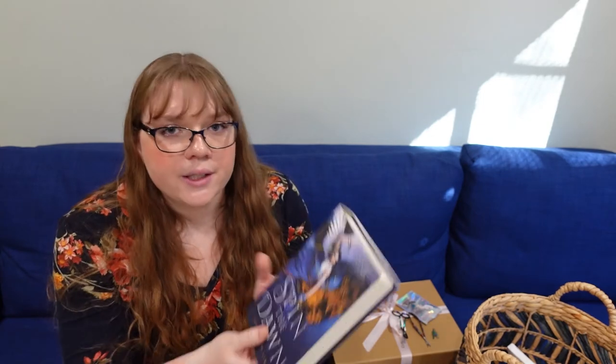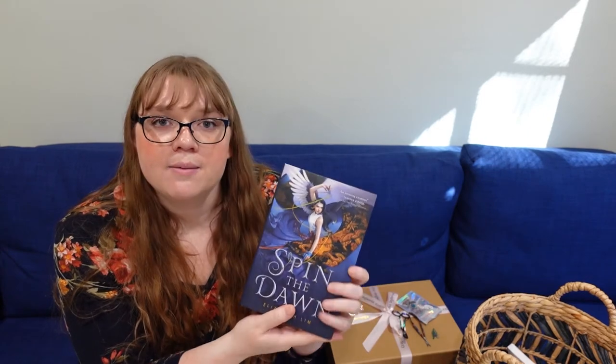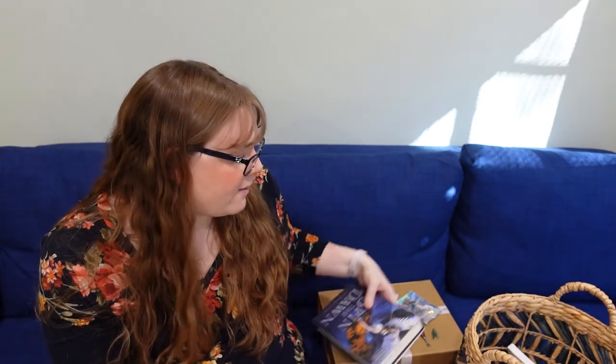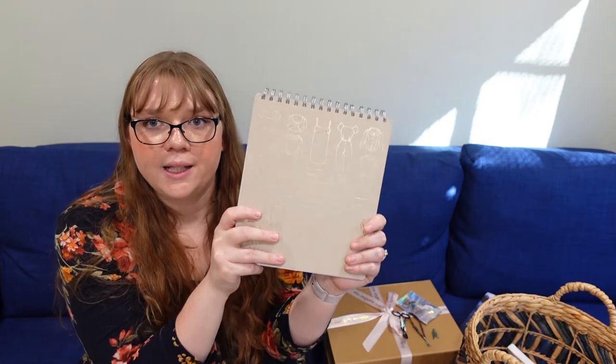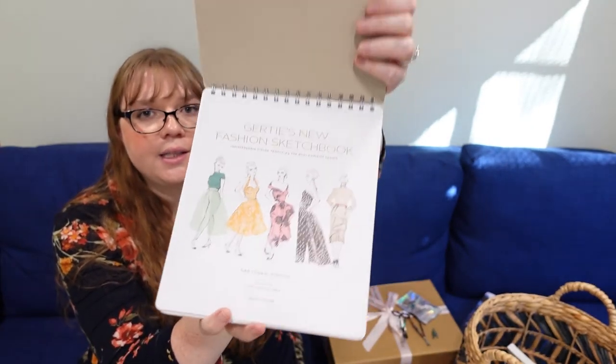Another affordable one would be sewing fiction or non-fiction or thematic fiction. Here's an example: Spin the Dawn is a young adult fantasy book where sewing garments is part of the main storyline. There are historical novels like this too. Or you could get something non-fiction, like a book about how to sew something. Or even Gertie's Sketchbook, where if they're a clothing person they can draw on little figures things they are planning to make.